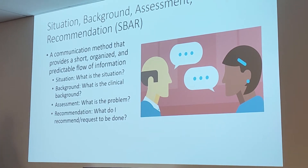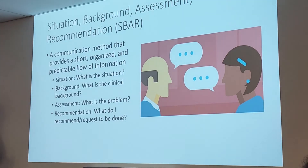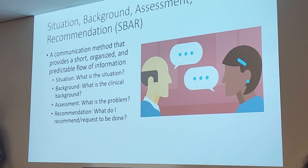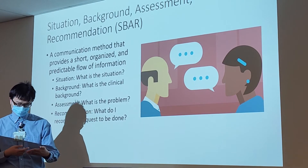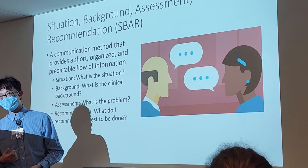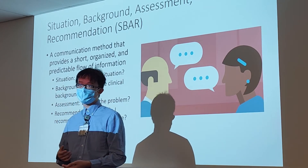Another student, Jay, role-plays: 'Hi Dr. Fong. My name is Jay. I am a radiographer. Your patient is unable to come downstairs to the radiography room to be x-rayed. Is there any way I can bring the portable x-ray machine to him, or any other recommendations from his physician?' The instructor notes that Jay, rather than just asking what can be done, gave a concrete suggestion — use a portable x-ray machine.